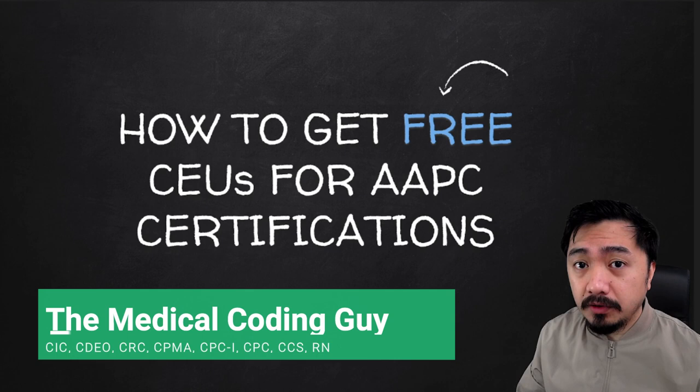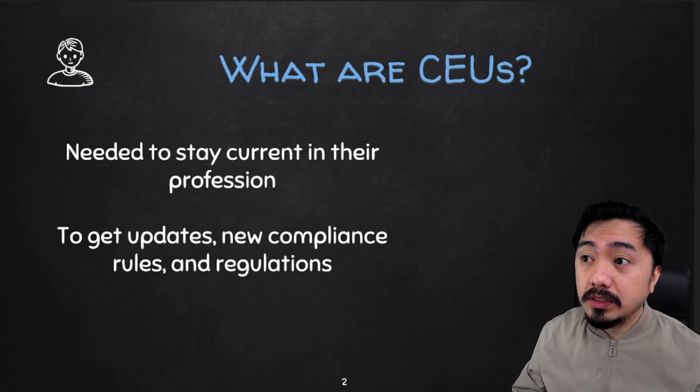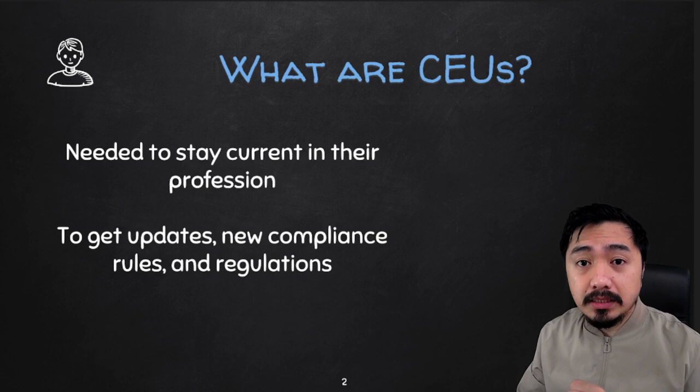Are you having a hard time finishing the required CEUs for your Medical Coding Certifications? Are you tired of paying extension fees because of late submissions? Don't worry, this video is for you. But first, what are CEUs? CEUs are requirements for you to maintain your credentials if you have a Medical Coding Certification. Just like any other medical professionals, you need to be updated with this field when it comes to the regulations, rules, compliance, and updates. CEUs measure how well you are committed in this field.